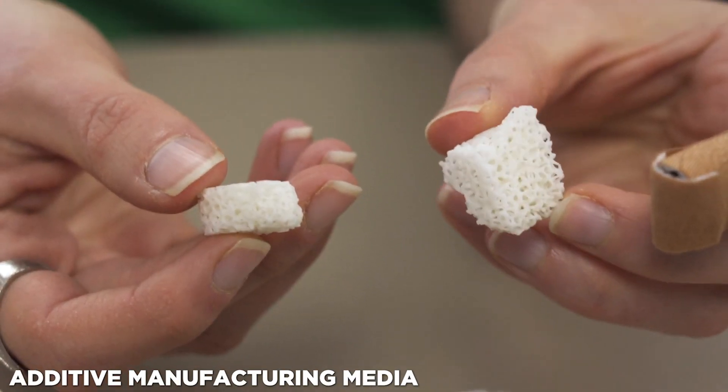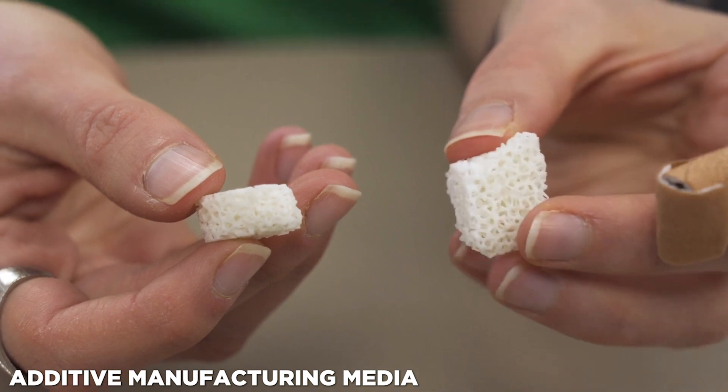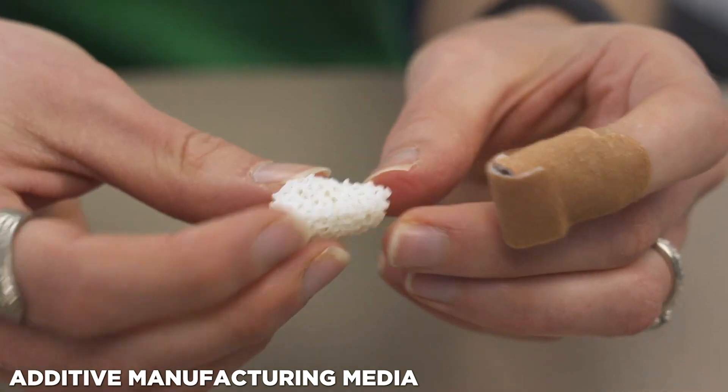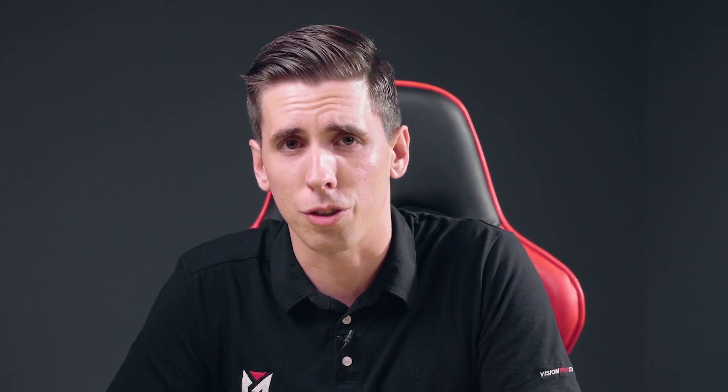Late last year, scientists from the Skolkovo Institute of Science and Technology developed a novel method of 3D printing personalized bone implants made of ceramic. Much like the Delft implants, the Skolkovo implants featured large pores, enabling them to better fuse with organic tissue.